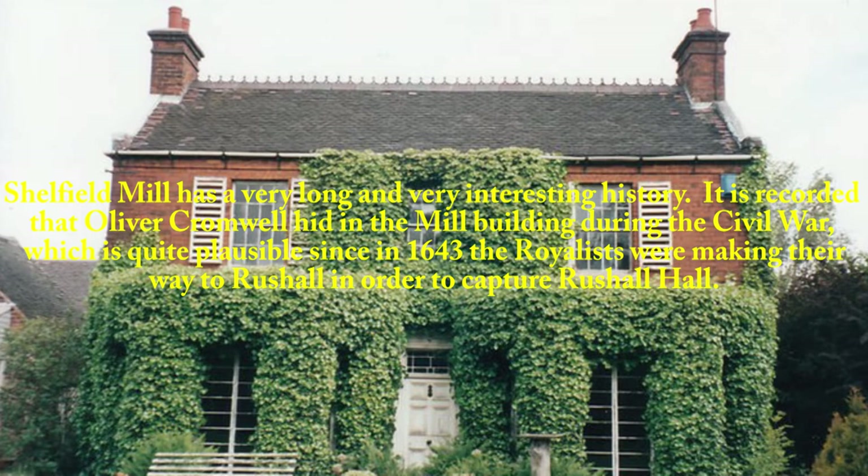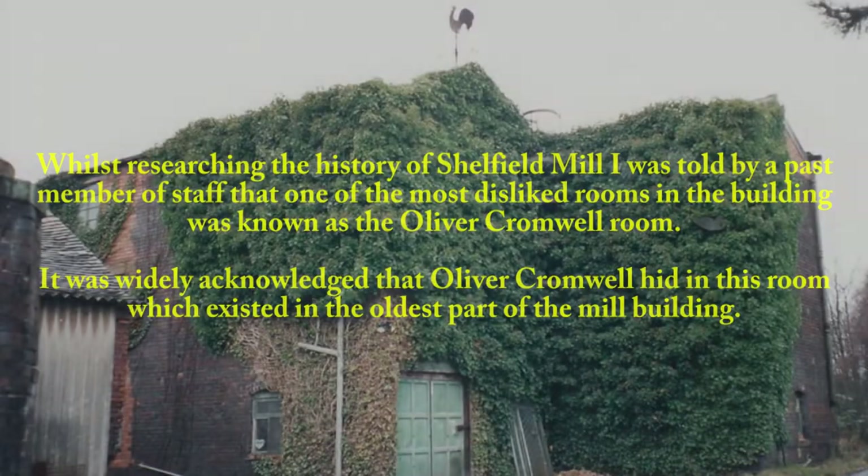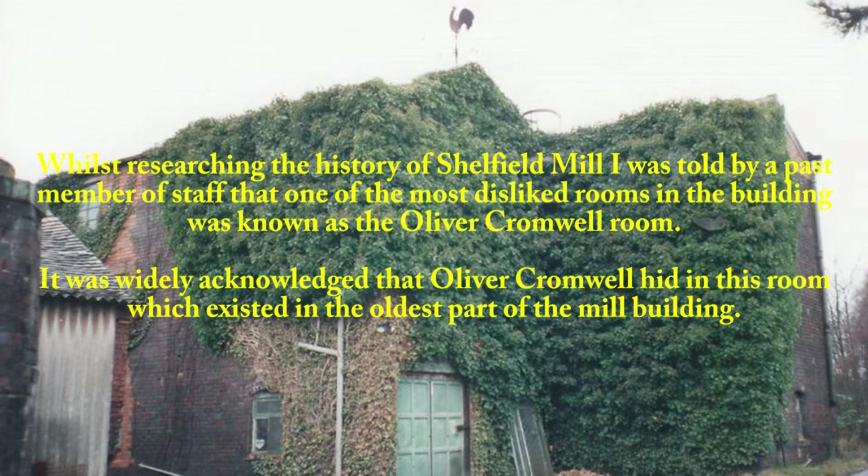It is recorded that Oliver Cromwell hid in the mill building during the Civil War, which is quite plausible since in 1643 the Royalists were making their way to Rushall in order to capture Rushall Hall. Whilst researching the history of Shellfield Mill, I was told by a past member of staff that one of the most disliked rooms in the building was known as the Oliver Cromwell room. It was widely acknowledged that Oliver Cromwell hid in this room, which existed in the oldest part of the mill building.